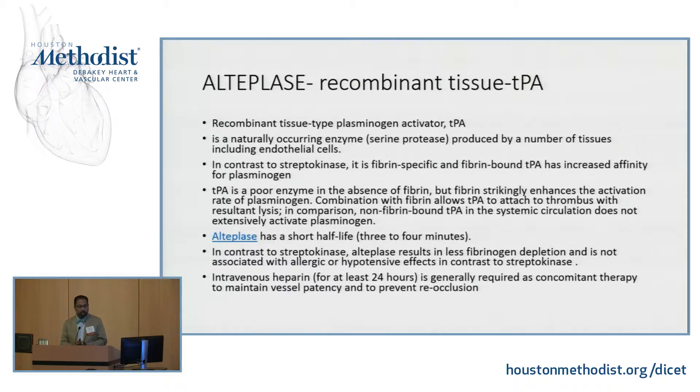Then came alteplase, recombinant tissue TPA. It's naturally occurring, a serine protease produced by a number of tissues including endothelial cells. In contrast to streptokinase, it's very fibrin specific and fibrin bound, so it just binds to the plasminogen. TPA is a poor enzyme if there's no fibrin, but when fibrin is there, it enhances the activation and rate of plasminogen. It has a short half-life of about three to four minutes. Alteplase results in less fibrinogen depletion compared to streptokinase. IV heparin is always required when you give alteplase, and you keep the ACTs greater than 170.